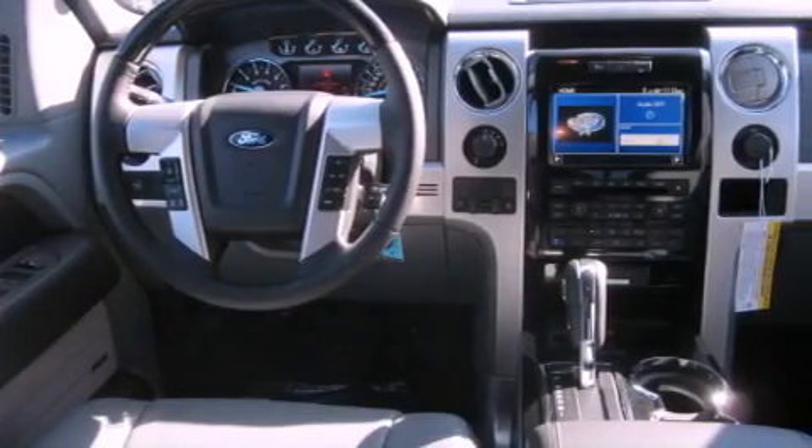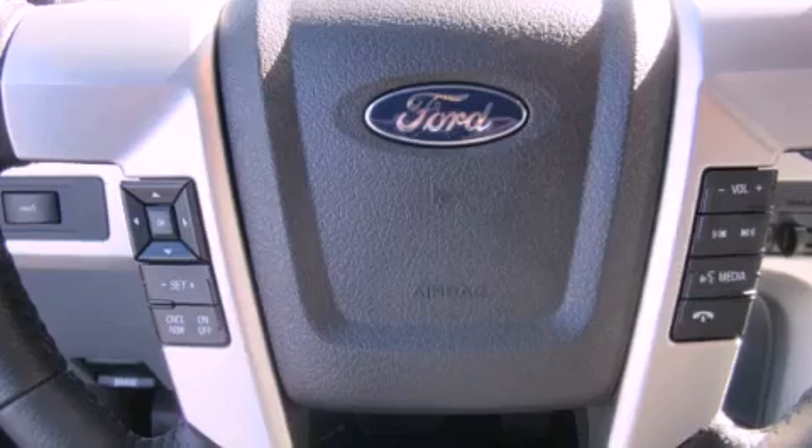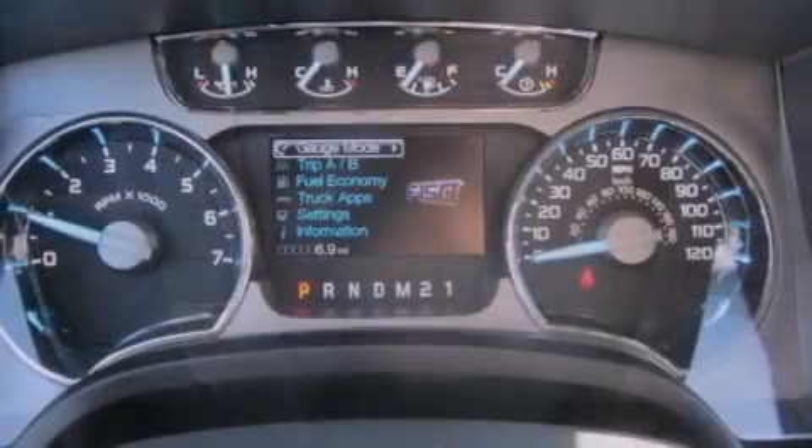The following features are also included: a power sunroof, heated seats, cruise control, a leather-wrapped steering wheel, running boards, a security system, and fog lamps.